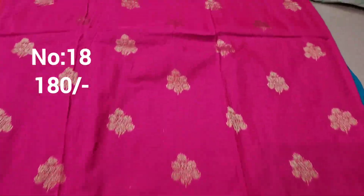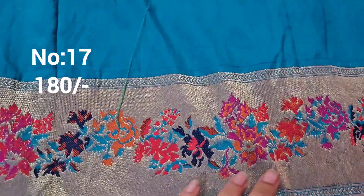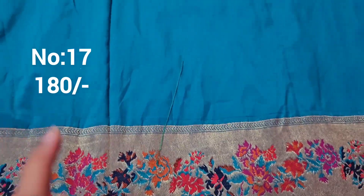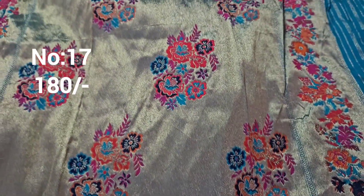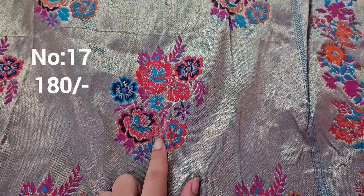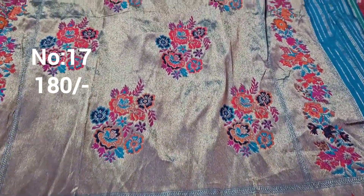Next one: rani pink color with small booties on top and bottom same border. Bit number 89, only 180 rupees — this is the pallu. Next one: special piece — not just plain; jerry base with multi-color meena work embroidery-style. Exactly same border on the side. Bit number 17. Pallu — not regular designs but paithani-style designs, paithani fabric style meena work.